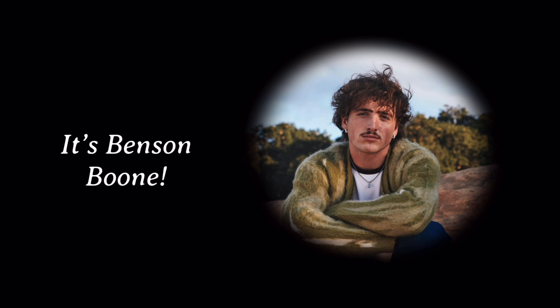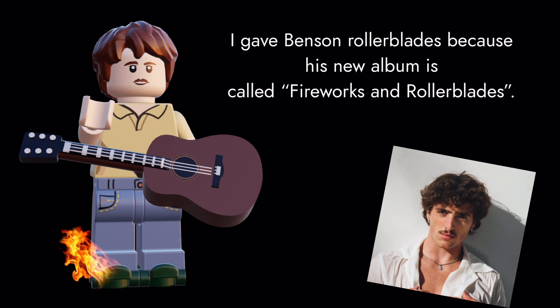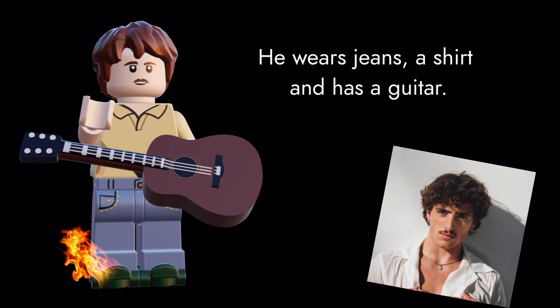Time for the supporting act — it's Benson Boone! He was an amazing supporting act in London and did backflips. He has a ruffled hairpiece and new face print. I gave Benson rollerblades because his new album is called 'Fireworks and Rollerblades.' He wears jeans, a shirt, and has a guitar.